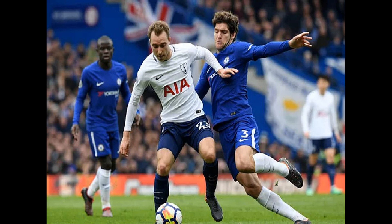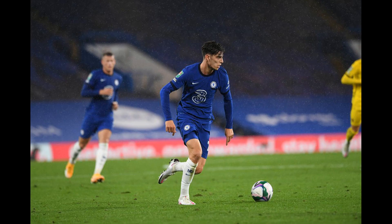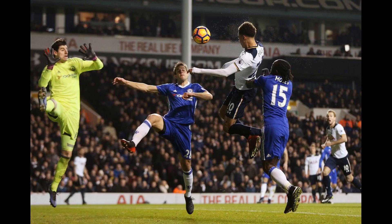Tottenham go into today's game after a dramatic win against Leicester City midweek, which saw Spurs go from losing 2-1 down when entering injury time to end up winning 3-2. The result meant Tottenham leapfrogged bitter rivals Arsenal into fifth position going into this weekend's fixtures, and have a game in hand against the Gunners as well.